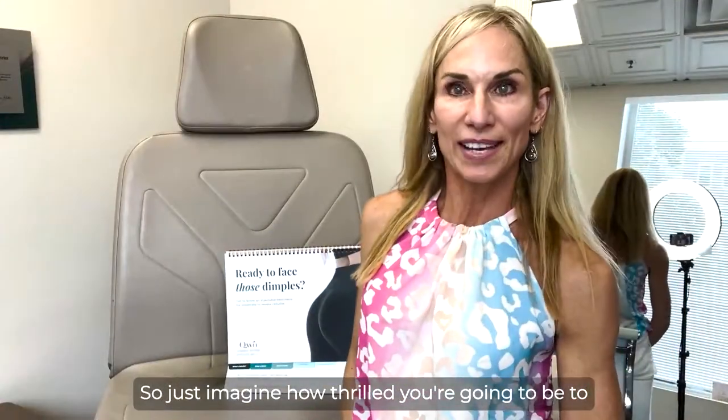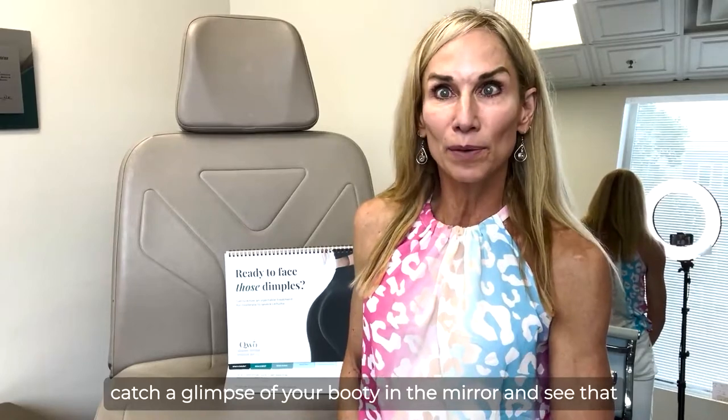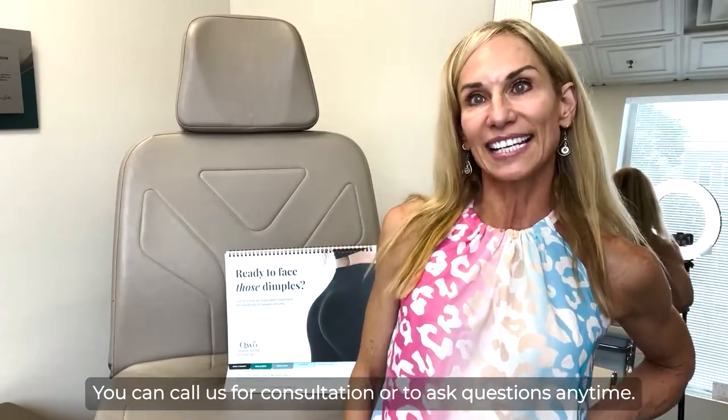Just imagine how thrilled you're going to be to catch a glimpse of your booty in the mirror and see that silky smooth skin. You can call us for a consultation or to ask questions anytime.